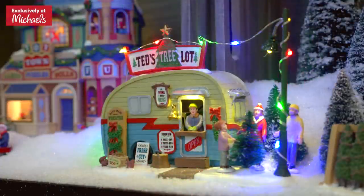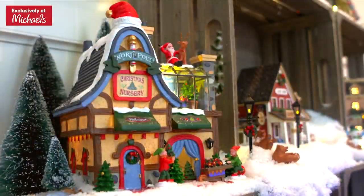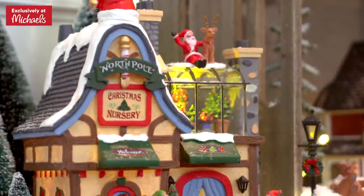Ted's Tree Lot, complete with a trailer and people picking out the perfect tree — you can almost smell the fresh-cut trees. See the elves busily decorating trees, wreaths, and poinsettias at the North Pole Nursery?